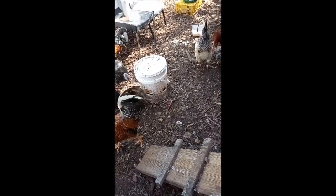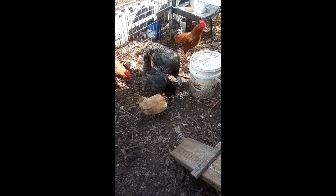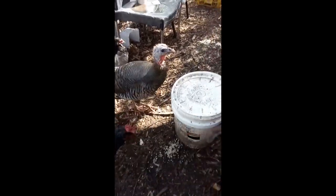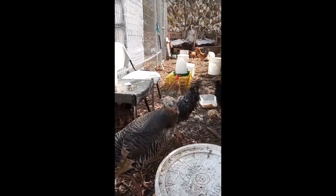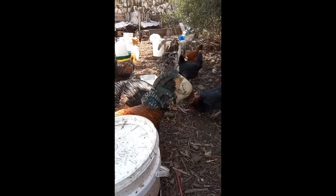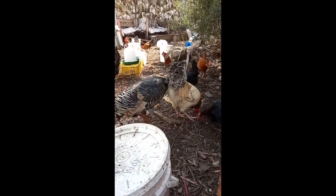Okay, everyone. Hi. We're out here with the chickens. I wanted to introduce you to Kiwi, our turkey. She's very busy now eating. Kiwi, do you want to say hi? That's Kiwi. And she is really, really sweet.